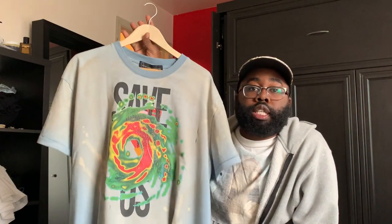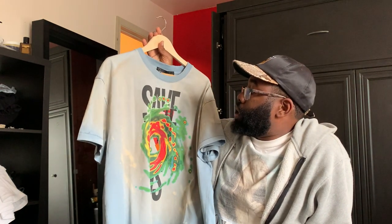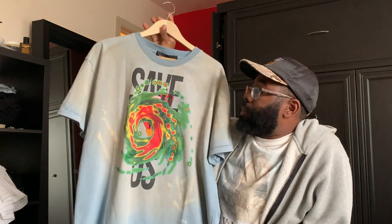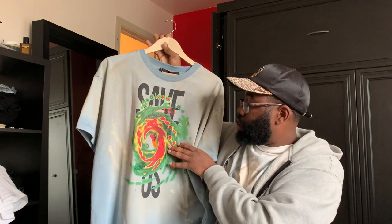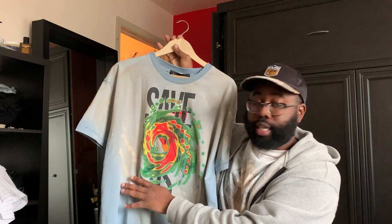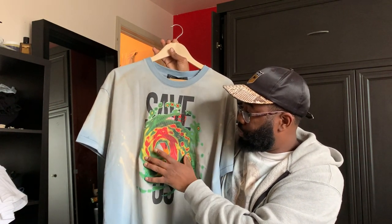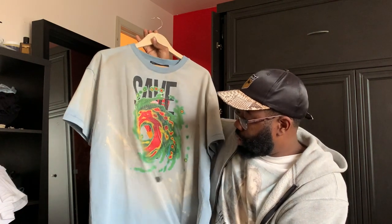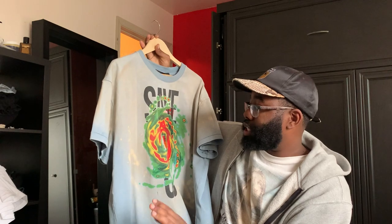So this is actually my latest pickup. This is from Who Decides War's latest collection. It just released on Essence, and this is one of my favorites. It's in this really cool blue colorway, very distressed — heavy distressing. There is some embroidery in the middle along with the graphic. This is actually embroidered, and this is a graphic, and it kind of blends together, which I thought was pretty cool. Very faded, very distressed — it has a bleach-like effect.